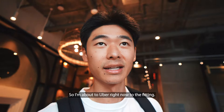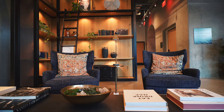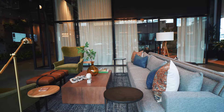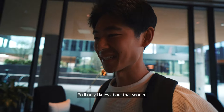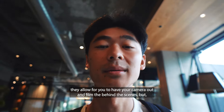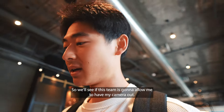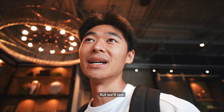So I'm in an Uber right now to the fitting. Check out this lobby — it's pretty sick. There are even little cubicles and work rooms you can work in. If only I knew about that sooner I would have come down and done some work here. We're heading to the fitting. In different shoots they allow you to have your camera out and film behind the scenes, but some productions don't allow that, so we'll see if this team is going to allow me to have my camera out.